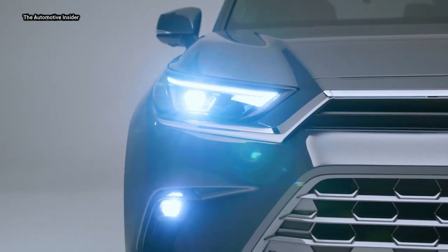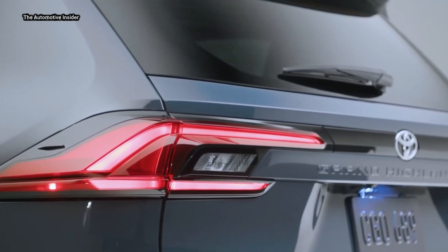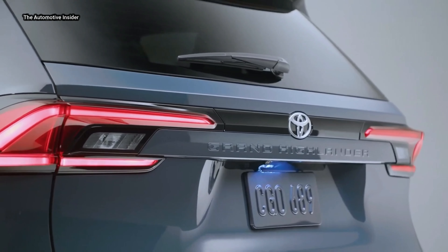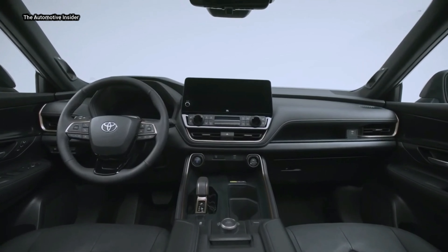It is available in three powertrains across three grades: the well-balanced 2.4L turbo gas engine, the efficiency-leading 2.5L hybrid with a manufacturer-estimated 34 combined MPG, and the ultimate performance-seeking 362-horsepower hybrid max.